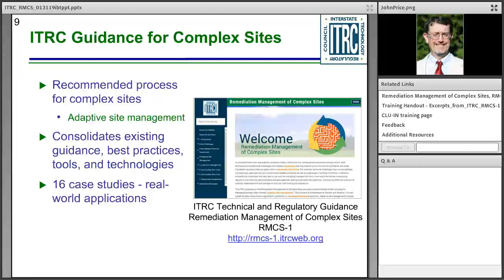This ITRC guidance is for state regulators, site owners, their representatives, and other stakeholders working at complex sites. Our team was large and diverse — we had almost 200 team members, the largest team in ITRC history. This guidance represents a recommended process for remediation at complex sites, termed adaptive site management. It incorporates and refers to best management practices, existing tools, and technologies described in previous publications by the U.S. EPA, ITRC, the Department of Defense, and others. We've included 16 case studies where regulatory decisions have been made.